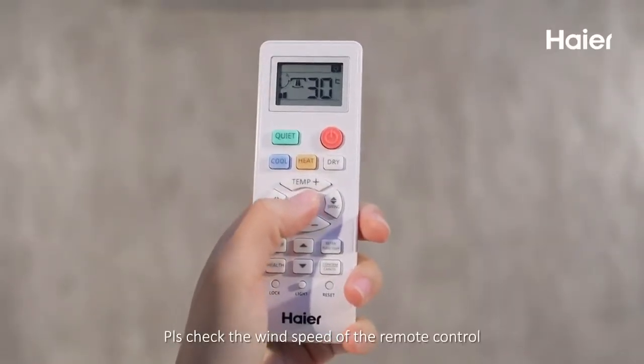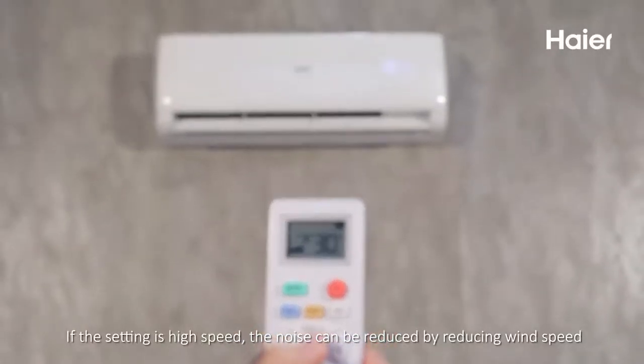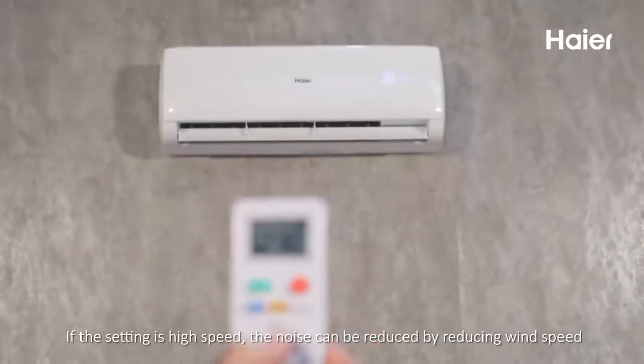Please check the wind speed setting on the remote control. If the setting is high speed, the noise can be reduced by lowering the wind speed.